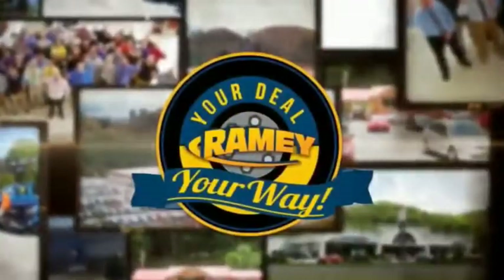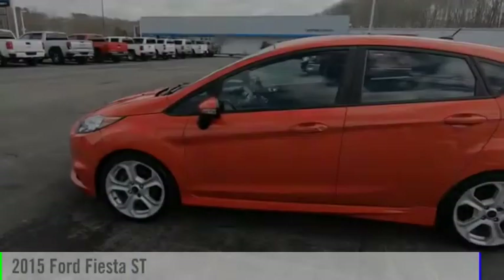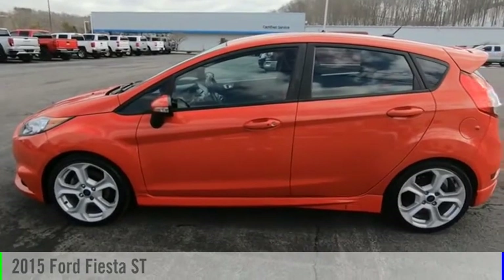Ramey, it's your deal, your way. You are going to love the 2015 Fiesta.